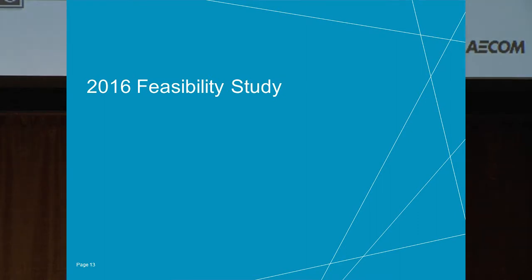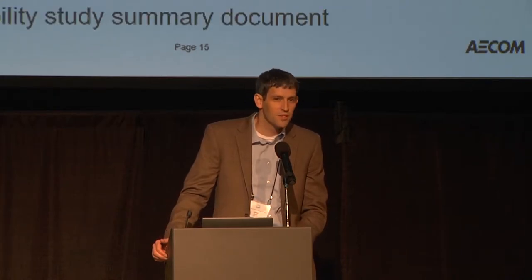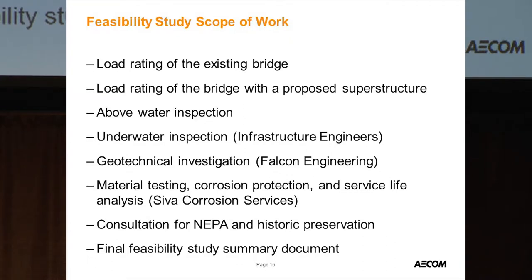Those questions drove the feasibility study. NCDOT contracted with AECOM and each partner directly — AECOM provided overall direction and scope definition. Infrastructure Engineers did the underwater dive inspection; Siva helped with service life analysis, corrosion protection, and material testing. We handled load rating of the existing and proposed structure, all above-water inspection and evaluation, and the final feasibility study document.